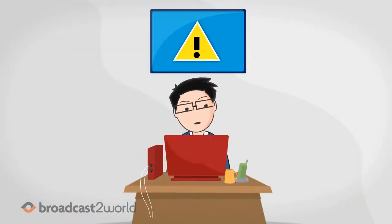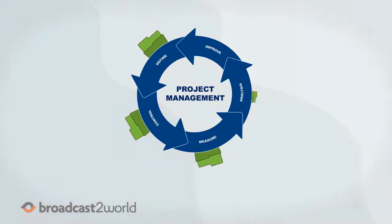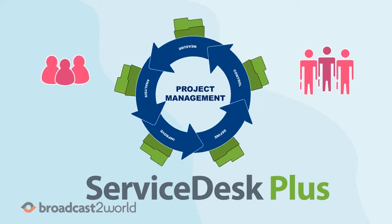Jim's facing the thing he fears most — failure. Is there anything that can save him? Introducing Project Management in Service Desk Plus, the amazing way to collaborate with teams and experts and manage large projects.